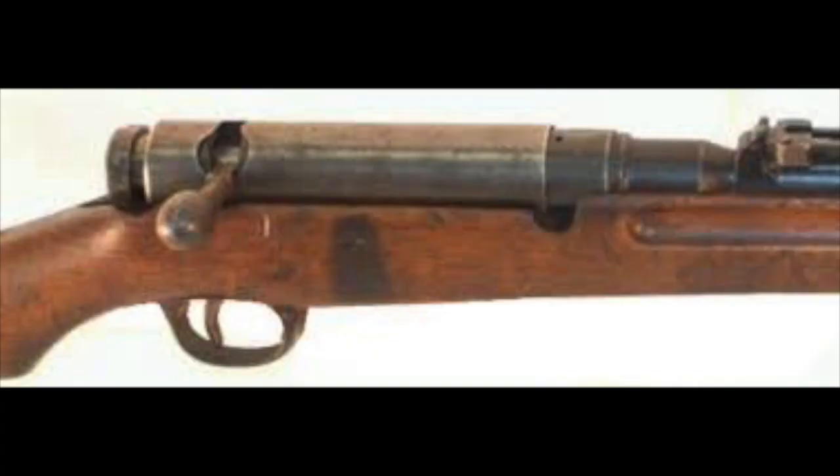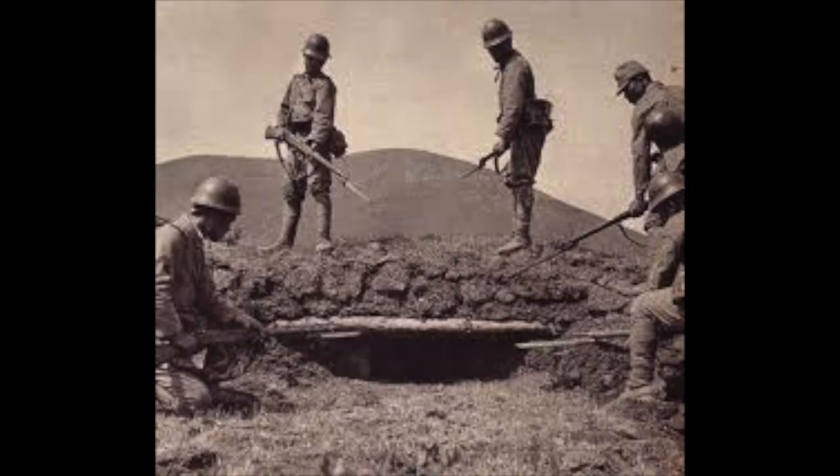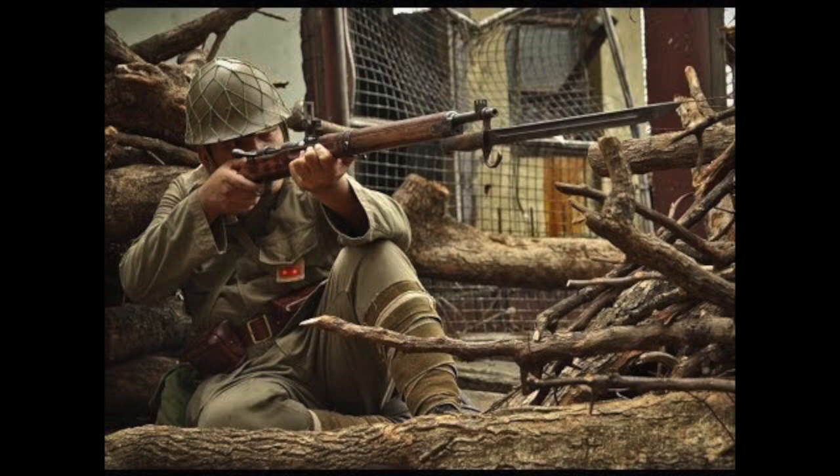The Type 38 featured a five-round non-detachable internal magazine compatible with stripper clips. The 6.5mm cartridge, while considered anemic relative to several other calibers of the period, produced little felt recoil and a flat, consistent trajectory at distance, lending itself well to accuracy. The rifle, weighing just over nine pounds unloaded and 50 inches in overall length, was primarily carried by mainline troops in its long configuration with a front-mounted saber-pattern bayonet, and also issued in carbine length — with the later Type 44 configuration sporting an integral folding bayonet beneath the barrel.